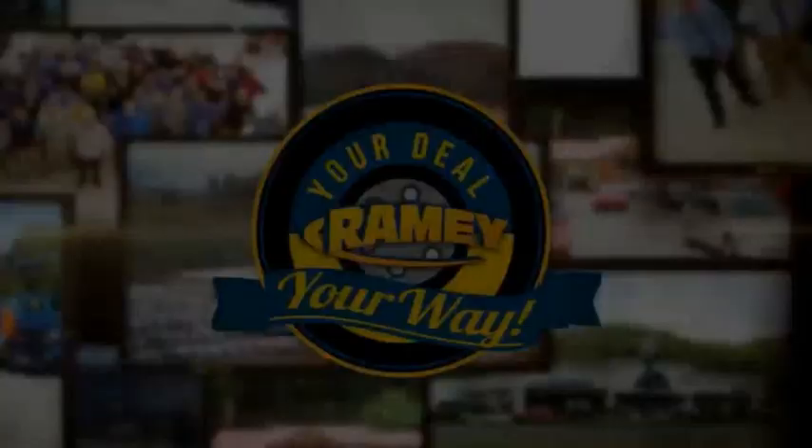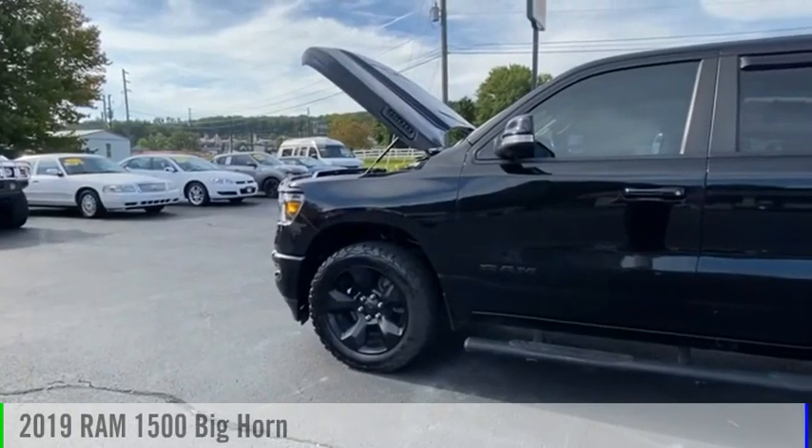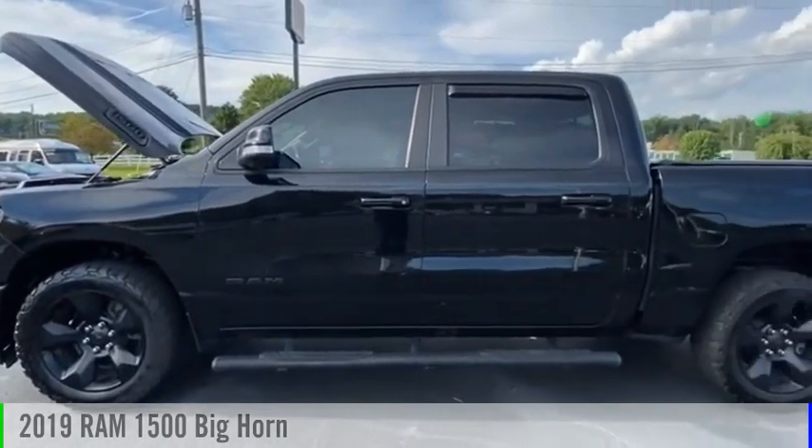Brainy, it's your deal, your way. Come test drive the 2019 1500.